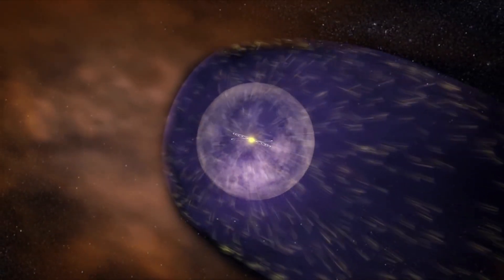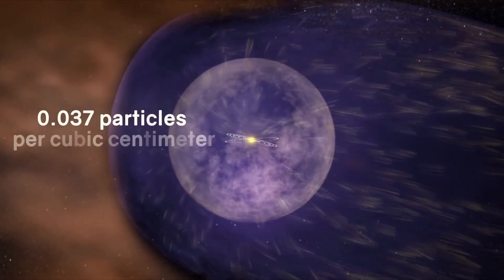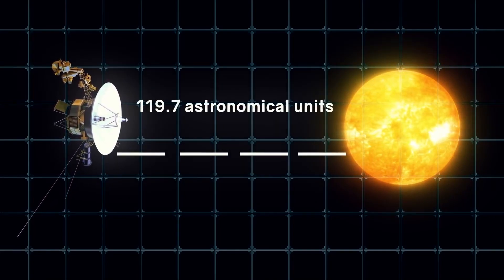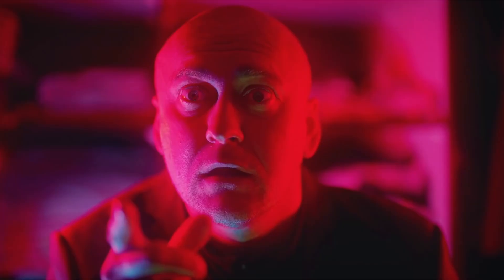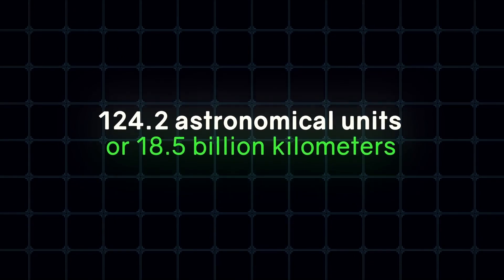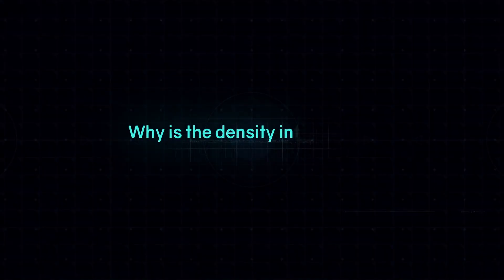According to calculations, the density of particles behind the heliopause — that is, in interstellar space — should be 0.037 particles per cubic centimeter. The Voyager 2 instrument showed that the density outside the solar system, at a distance of 119.7 astronomical units, or 17.9 billion kilometers from the sun, was 0.039 particles per cubic centimeter. This almost coincided with the calculations. But then the strangeness began: at a distance of 124.2 astronomical units, or 18.5 billion kilometers, the density was 0.12 particles per cubic centimeter. Why is the density increasing?